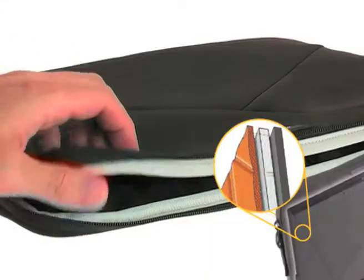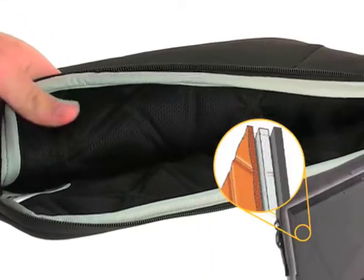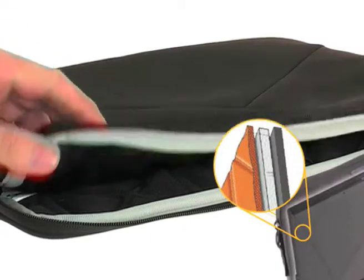With its tri-cell cushion system, the slip case provides padded protection for your laptop with built-in air ventilation.